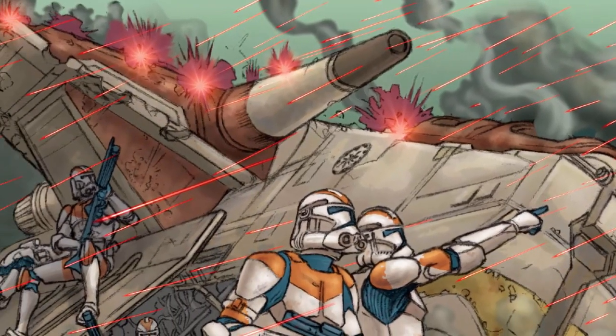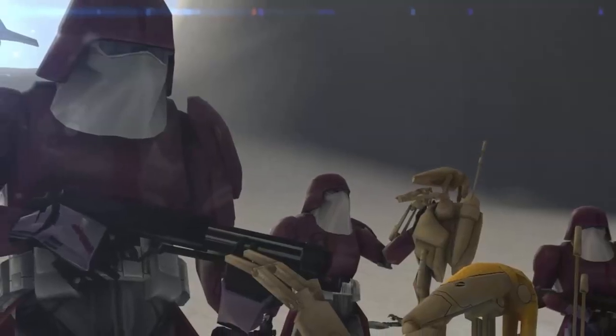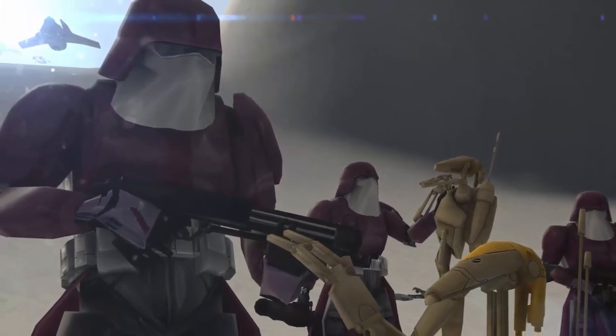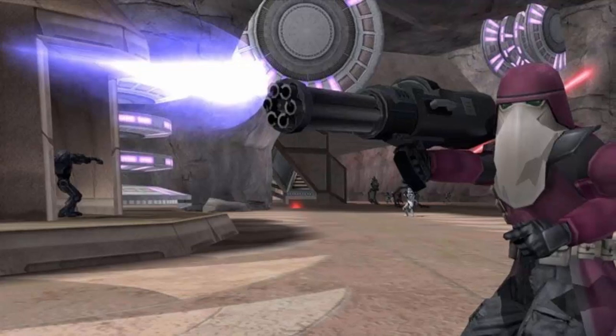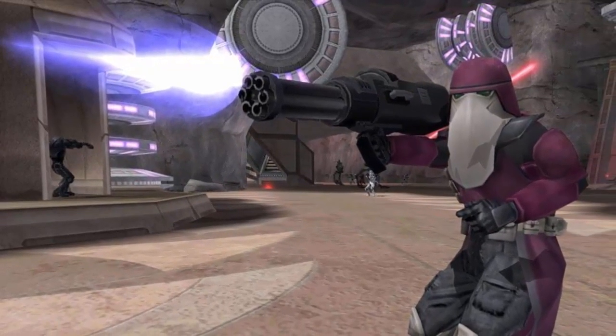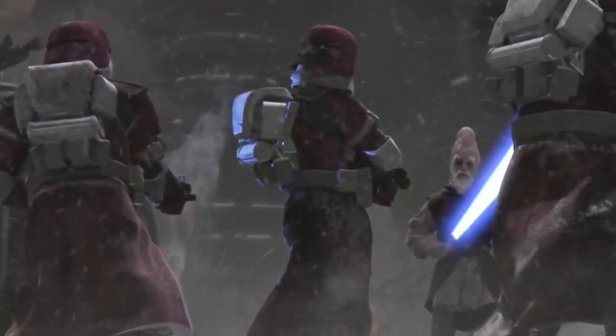The troopers' armor was customized, making them stand out against the standard trooper. They wore maroon and white visors all over their armor, including their face. This was specifically engineered with synthetic weave and protected the troopers and their armor against all sorts of outside elements — sand, snow, airborne fungus and ash — allowing them to fight proficiently in all conditions without their armor becoming worn down or slowing their movements.